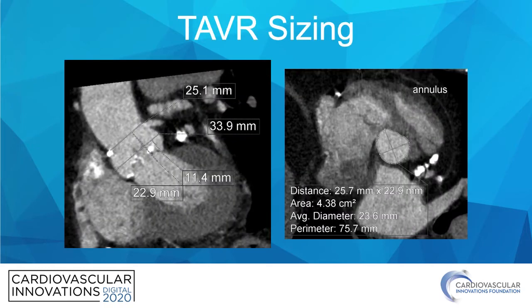As far as his TAVR sizing goes, relatively straightforward, with an annulus measuring 438 square millimeters, sizing to a 26 millimeter Sapien III valve.